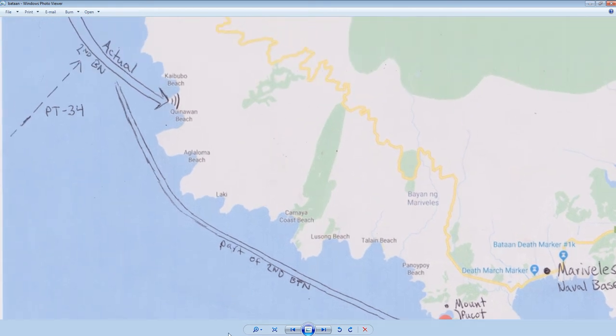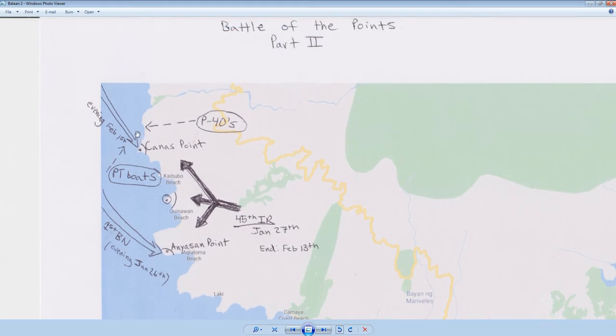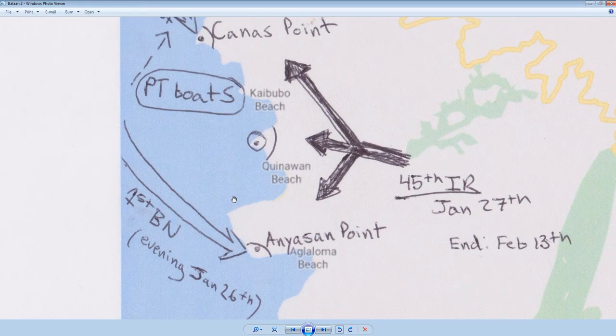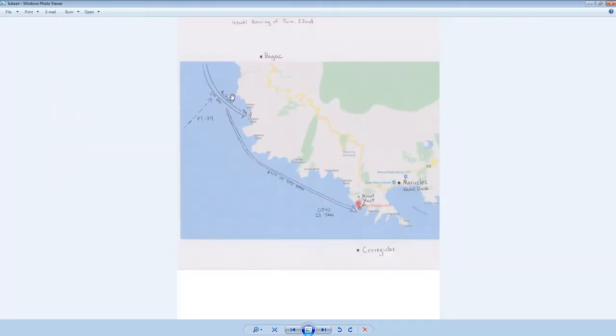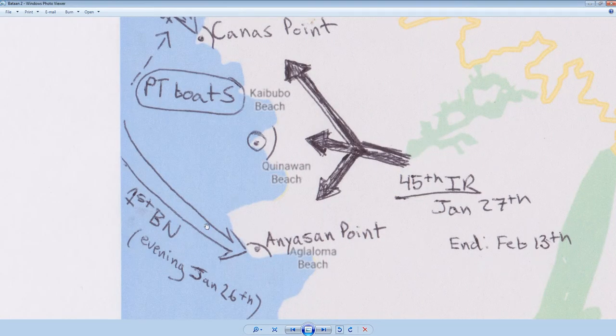The American command wasn't actually worried about it. The main fight was going on on the east coast of Bataan. That changed when the Japanese doubled down. This second battalion had a sister — the first battalion — and that first battalion was launched four evenings later. So we started on the evening of January 22nd, and four nights later, the first battalion tried to reinforce Quinawan Beach.